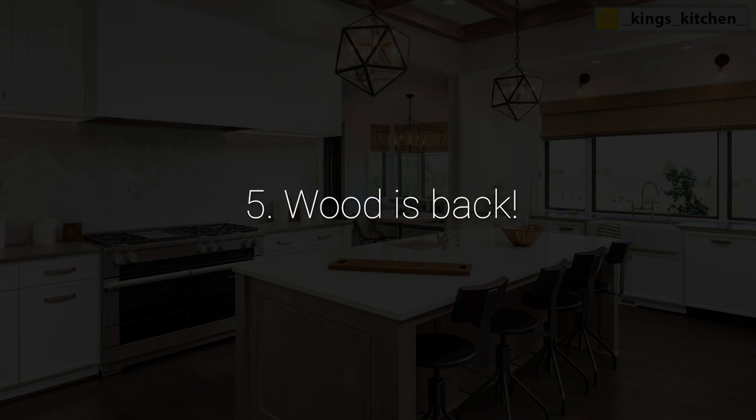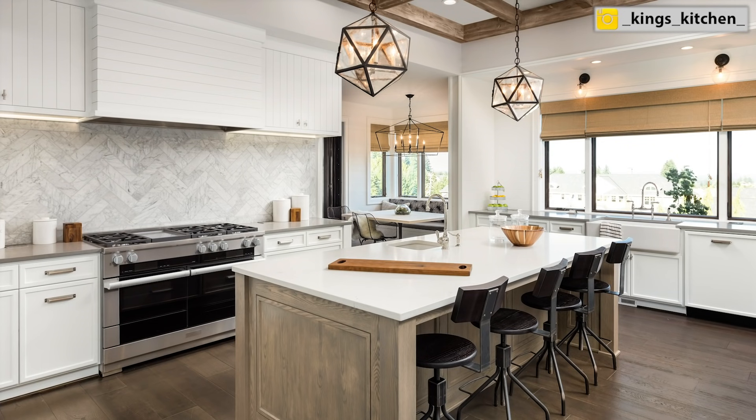Number five: wood is back. I've used this picture before and I've talked about wood last year when discussing trends because it really hit the market — we want wood in our kitchens. Kitchens became way too white and way too gray, and that whole warmth element was missing. We are now really asking for wood to come back.